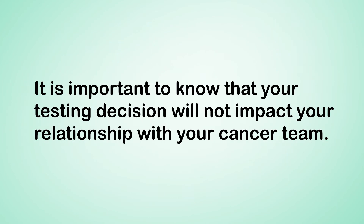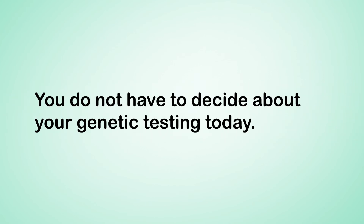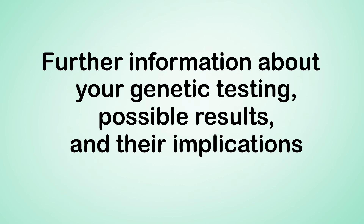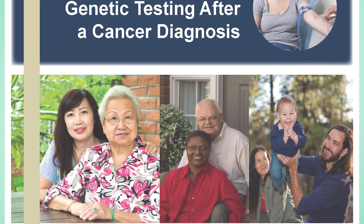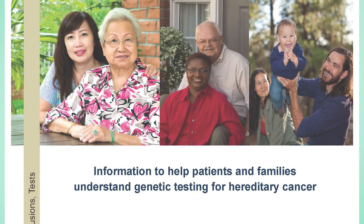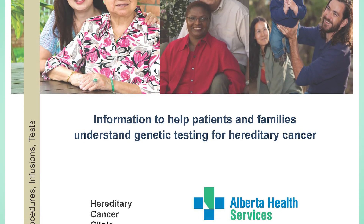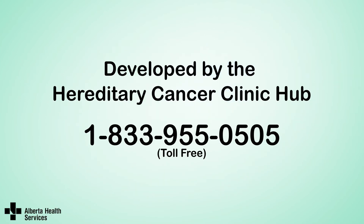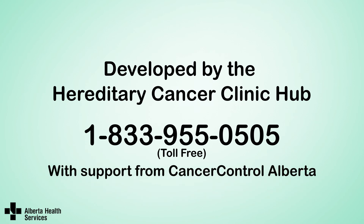It is important to know that your testing decision will not impact your relationship with your cancer team. You do not have to decide about your genetic testing today. Further information about genetic testing, possible results, and their implications is available from your cancer care team. You will be given a patient information booklet with more information about genetic testing, and a list of helpful online resources. You may wish to review this information with your regular doctor and a trusted friend or family member to help make your decision. If you have more questions, an appointment with a genetic counselor is available. If you are interested, please ask your cancer care team for more information.